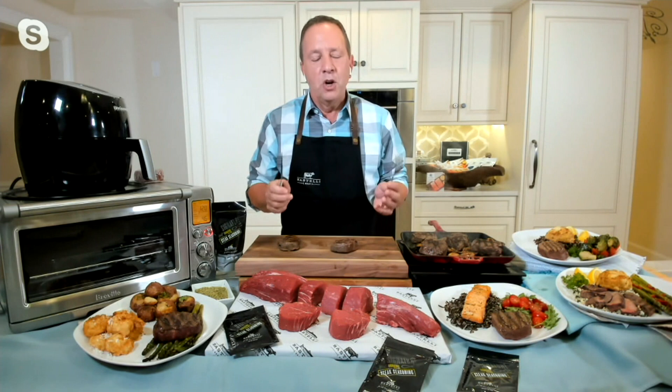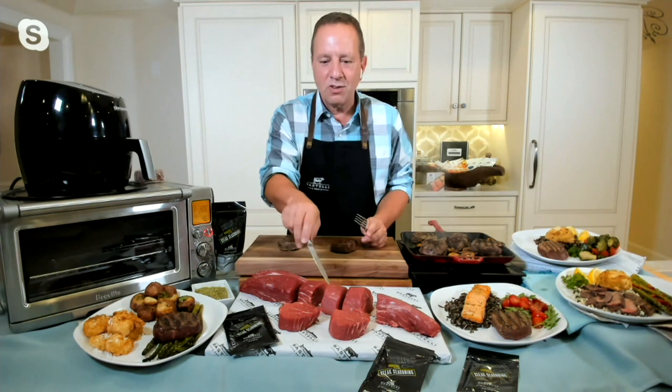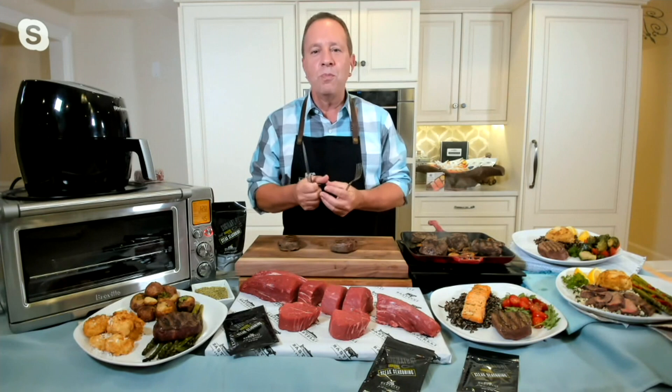We age these for 28 days and we completely trim them. We completely trim this tenderloin from one end to the other and only cut the center-cut steaks at five ounces. You will not see any fat on your steak, but what you will see is an incredibly buttery, incredibly tender steak. What I love about the filet mignon is it's simple to cook, and it takes to all flavors. If you've got a seasoning, a butter, or a special sauce, the tenderloin is so porous it just absorbs it right in.